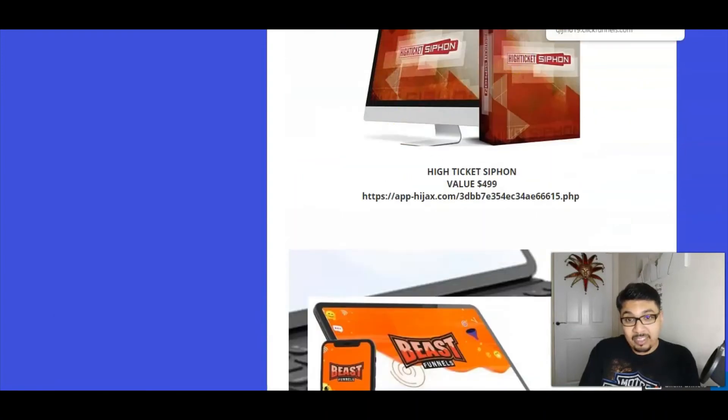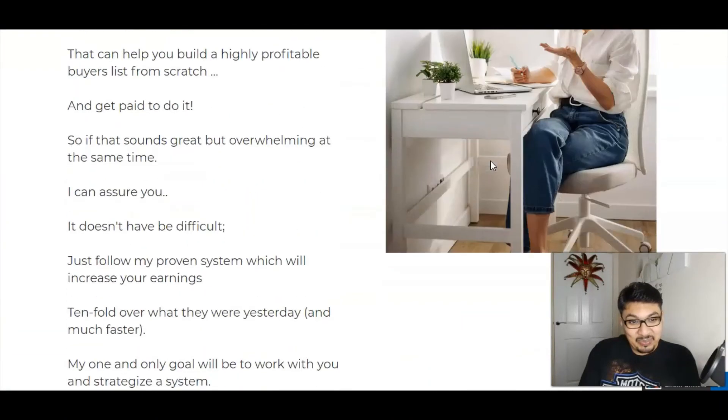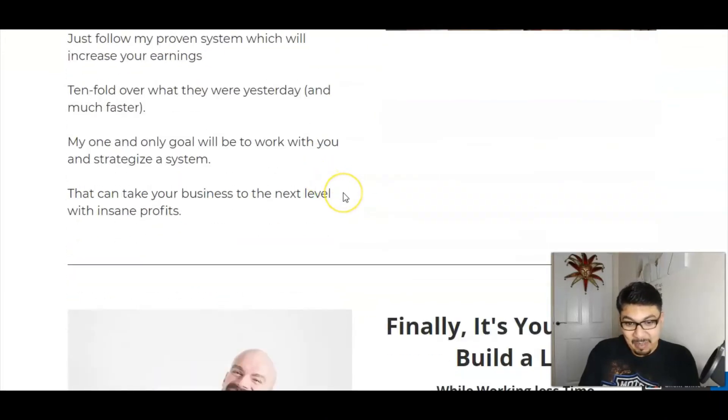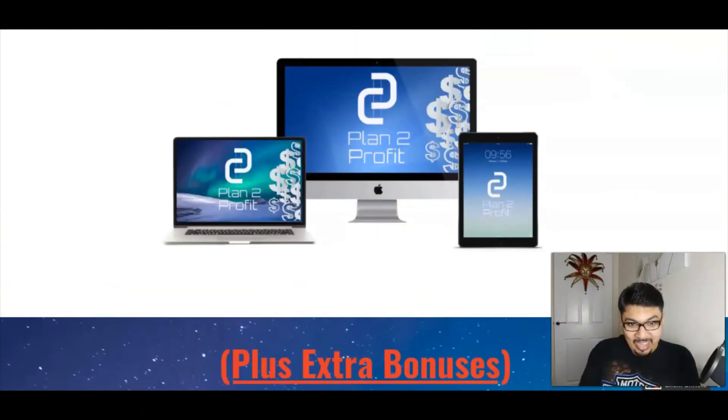Moving forward to the sales page — this is a must-watch VSL by Shipra herself. She has put in a lot of effort, full of energy and life as always, with an immaculate VSL explaining what Plan to Profit is all about. Moving forward, the page also covers the hurdles that people face in their day-to-day life without success online. I really like the logo and the interface of Plan to Profit.